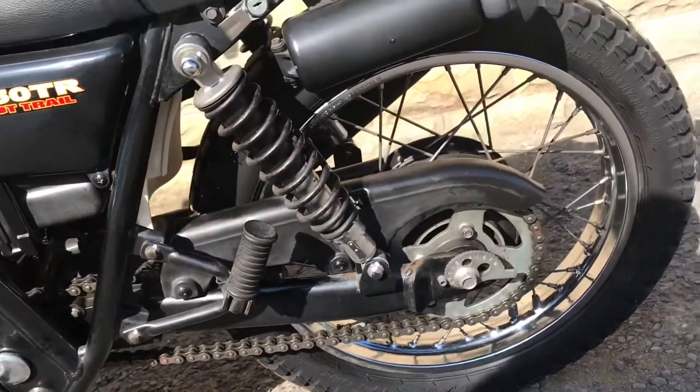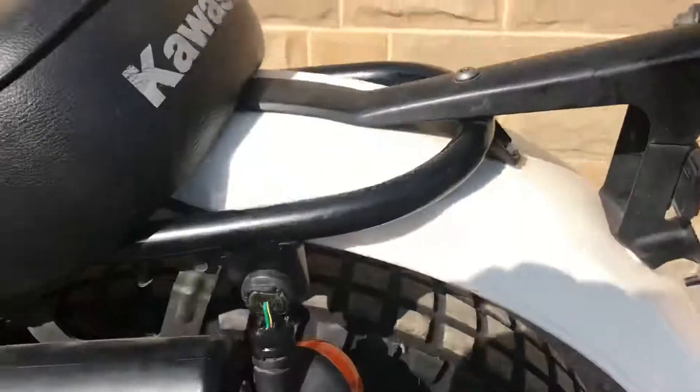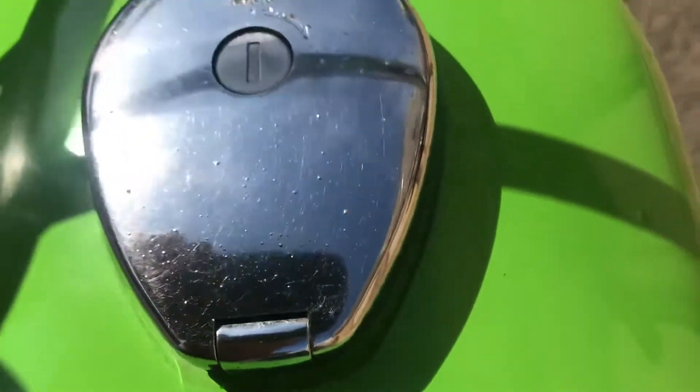Subframe and swing arm — not immaculate, but very good. There's the rear wheel. Top of the tank again, not far off immaculate. Small filler cap, pretty good.